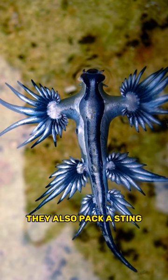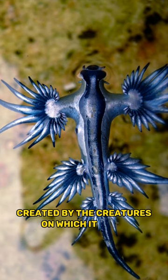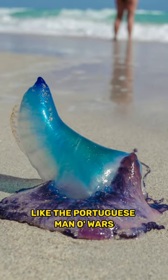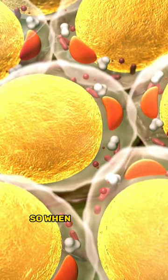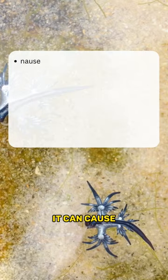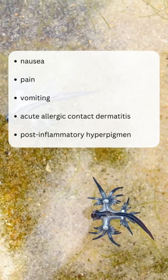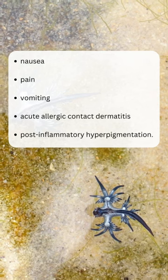They also pack a sting. It stores the stinging nematocysts created by the creatures on which it feeds, like the Portuguese Man o' War. These cells are stored and concentrated, so when it is touched it can deliver a vicious sting. If you are stung, it can cause nausea, pain, vomiting, acute allergic contact dermatitis, and post-inflammatory hyperpigmentation.